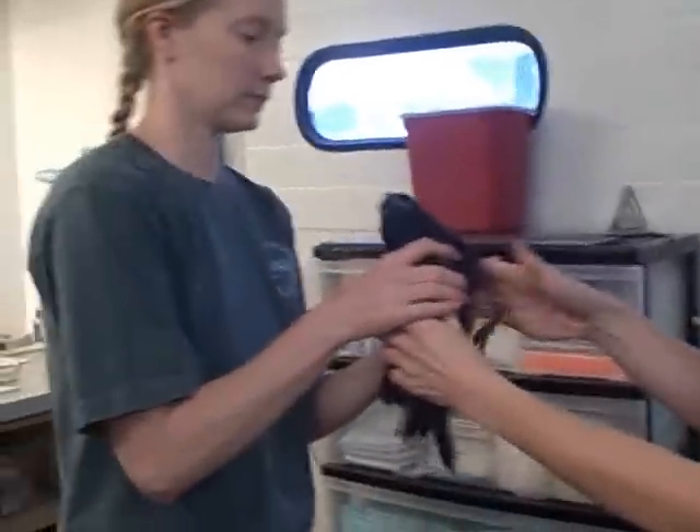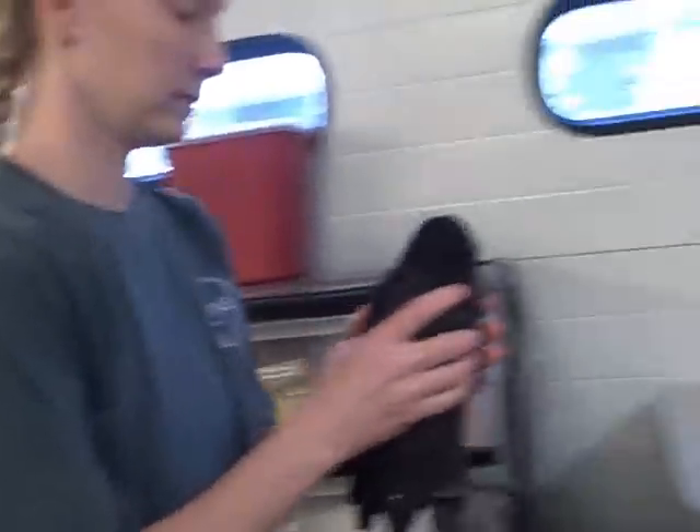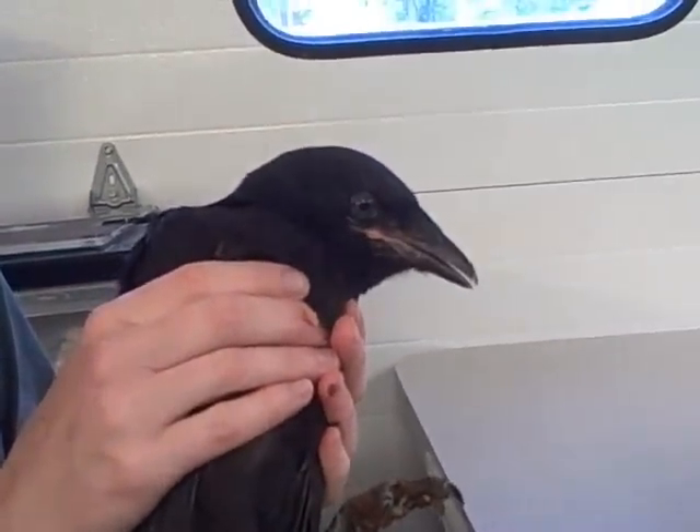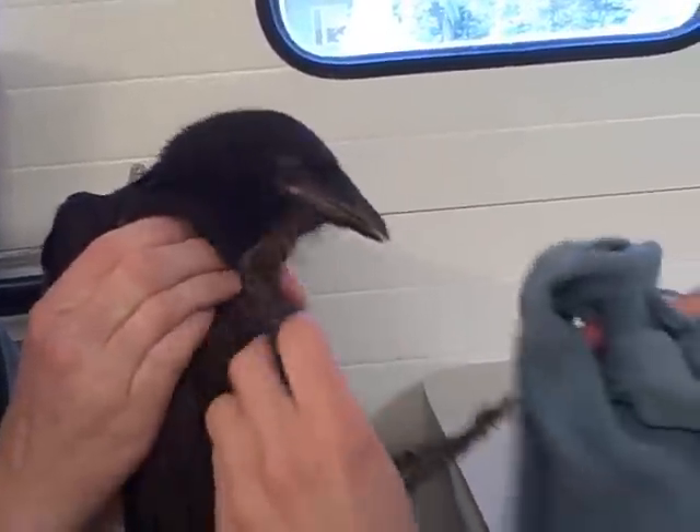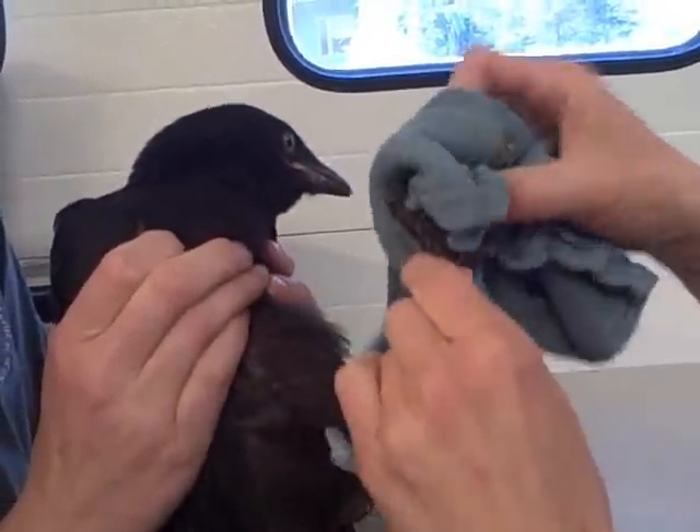The first thing I'm noticing is that this is a juvenile crow. This crow has blue eyes. Baby corvids have blue eyes when they first come in. And he's got a little bit of goop on his feet.